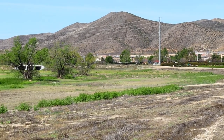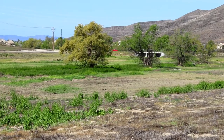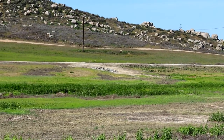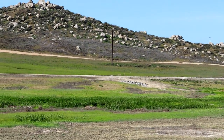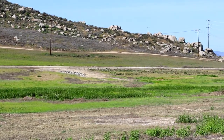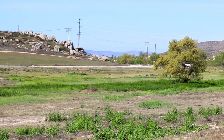Everybody should make the time to get outside for an hour or two at least in their day. Bring your camera — you never know what you might find.